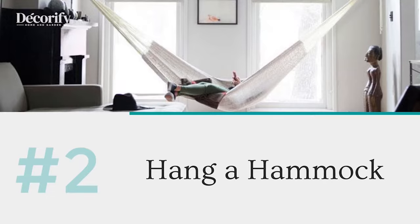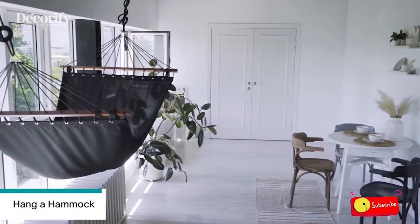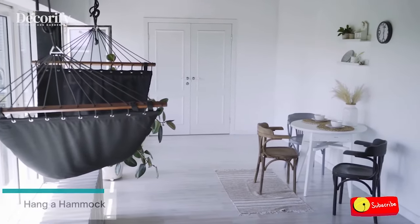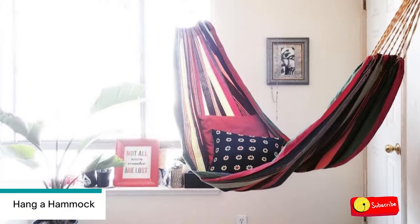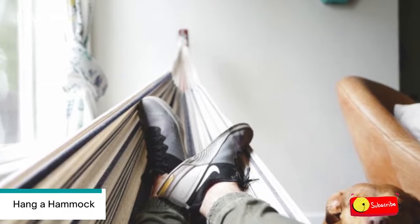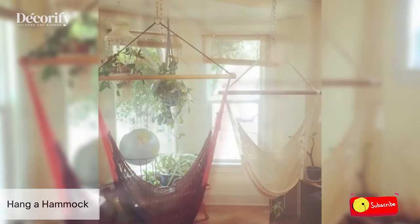Number 2: Hang a Hammock. Bay windows are attractive by themselves, but enhancing and positioning furnishings around them takes finesse. In this creative use of room, a large bay window becomes a devoted sun-soaked area for an indoor hammock, excellent for taking a snooze regardless of the season.